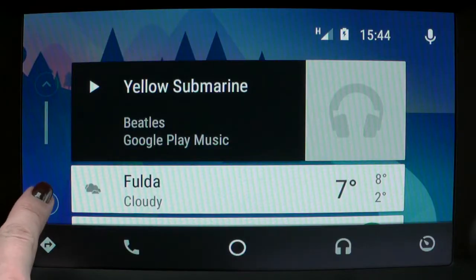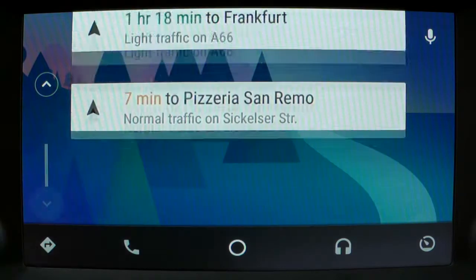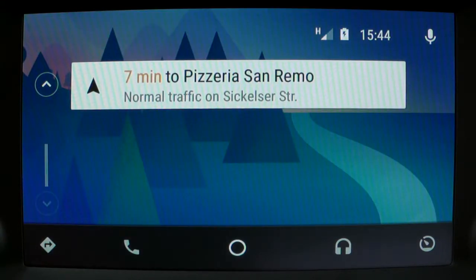The information menu will show the song that you are currently playing, the current weather conditions, any calls or messages that you've received, your current destination if the navigation is on, recent locations that you've searched for, and any upcoming calendar appointments.